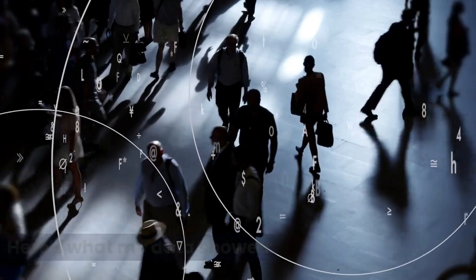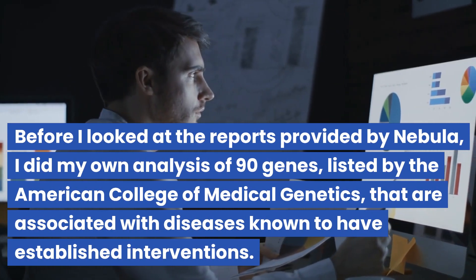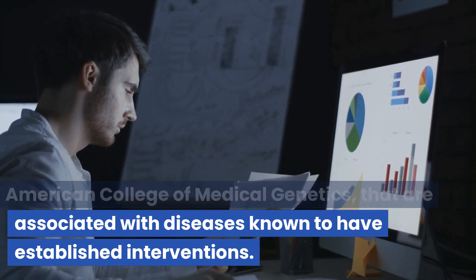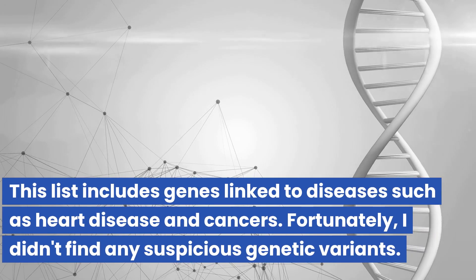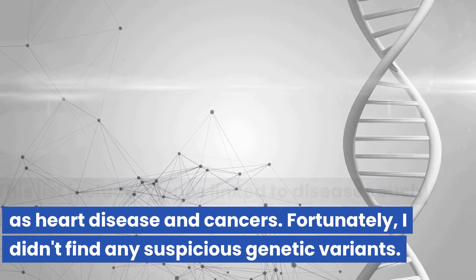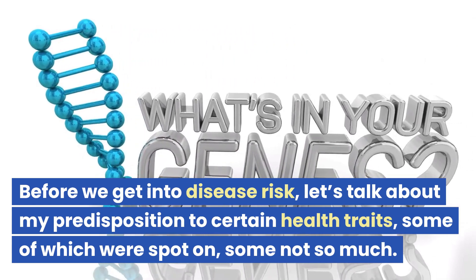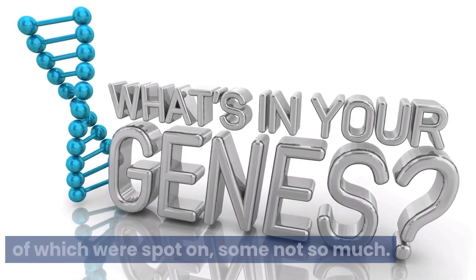Here's what my data showed. But before I looked at the reports provided by Nebula, I did my own analysis of 90 genes listed by the American College of Medical Genetics and Genomics that are associated with diseases known to have established intervention. This list includes genes linked to diseases such as heart disease and cancers. Unfortunately, I didn't find any suspicious genetic variants. Before we get into disease risk, let's talk about my predisposition to certain health traits — some of which were spot-on, some not so much.